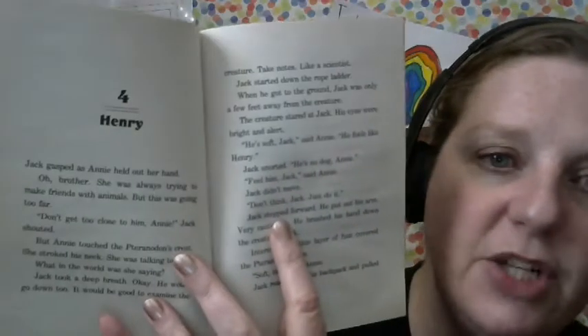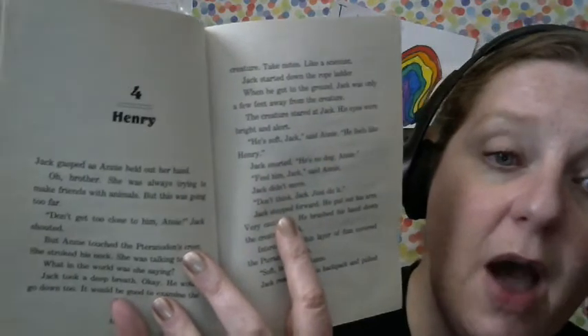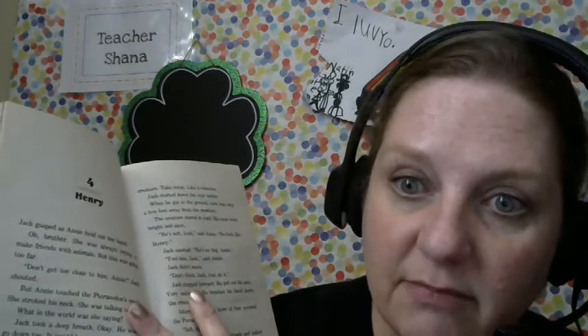My prediction about chapter 4 was that Annie might name this Tronodon 'Henry.' Let's find out.